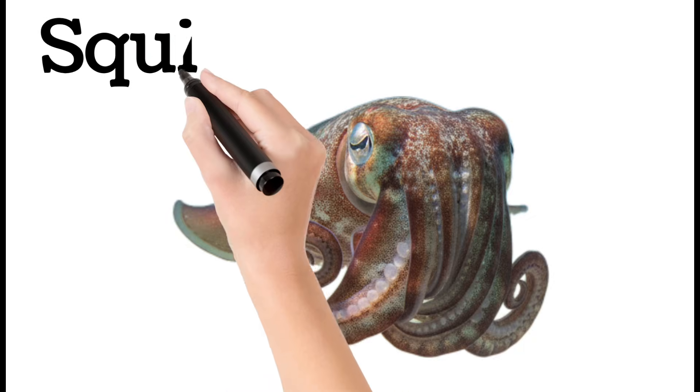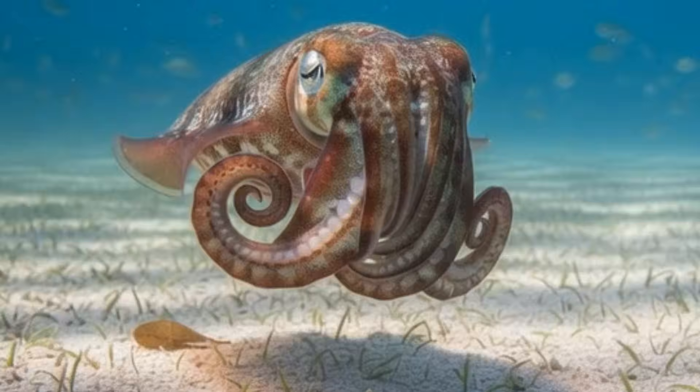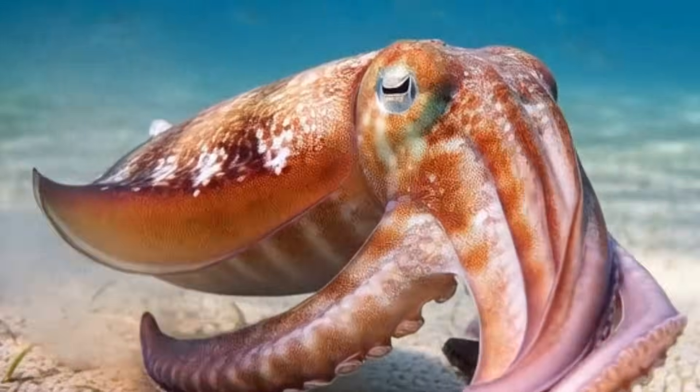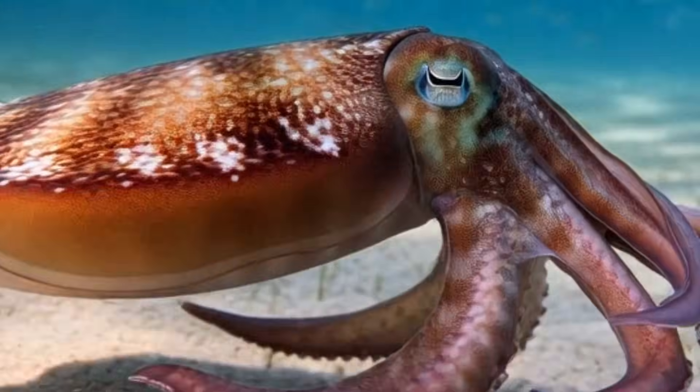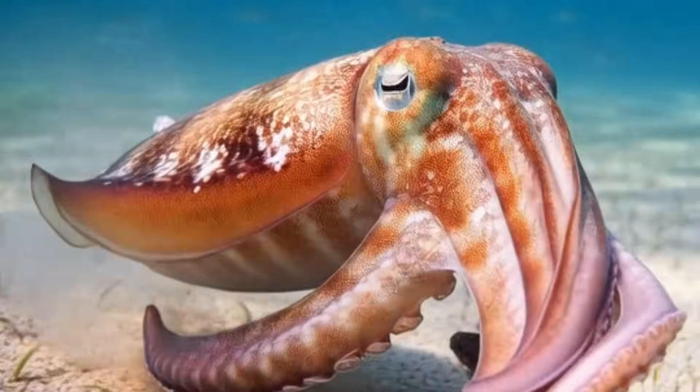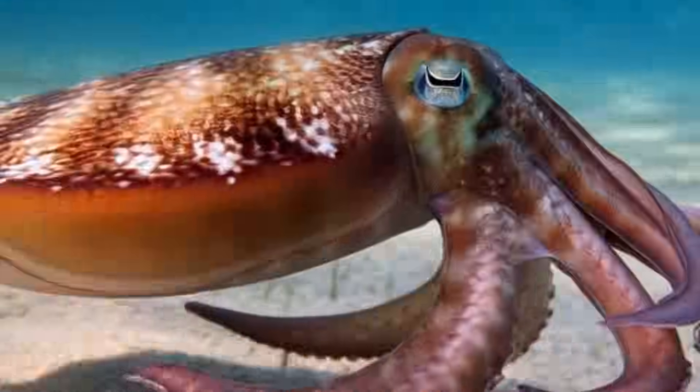Squid. Squids are fast swimmers with long tentacles. They release ink to escape predators. Found in deep and shallow waters. Some species glow in the dark. They have excellent eyesight.